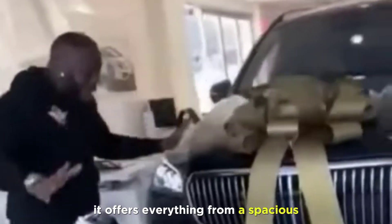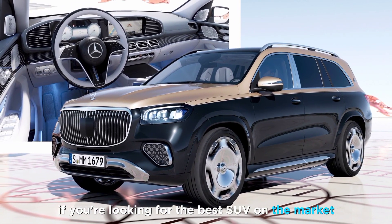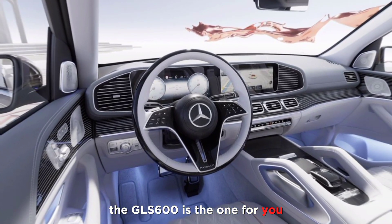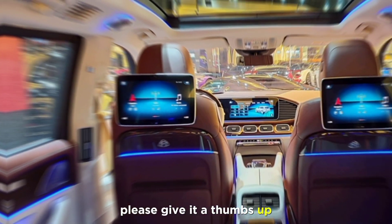The Mercedes-Maybach GLS 600 is the pinnacle of automotive luxury. It offers everything from a spacious and comfortable interior to a powerful engine and state-of-the-art technology. If you're looking for the best SUV on the market, the GLS 600 is the one for you. Thanks for watching — if you enjoyed this video, please give it a thumbs up.